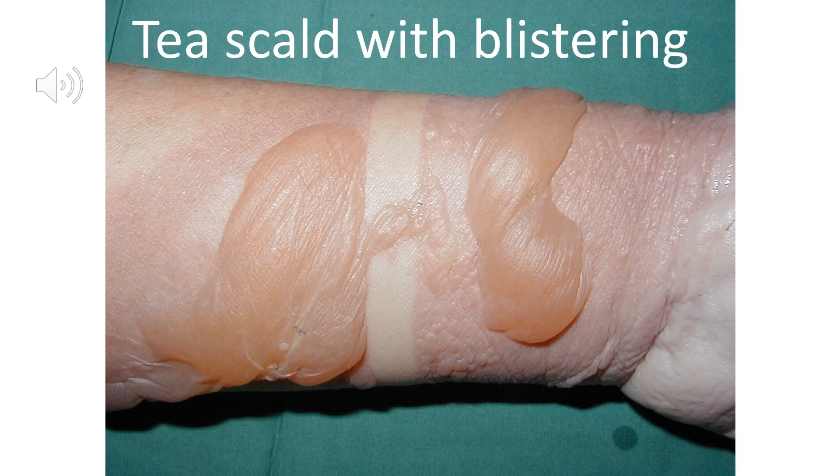This burn was also caused by hot fluid being spilt onto the arm. We can see the burn has blistered, indicating areas of partial thickness injury where, as well as the epidermis being burnt, the injury has extended down into part of the dermis.